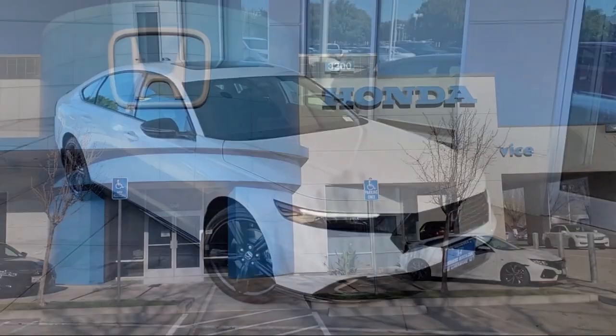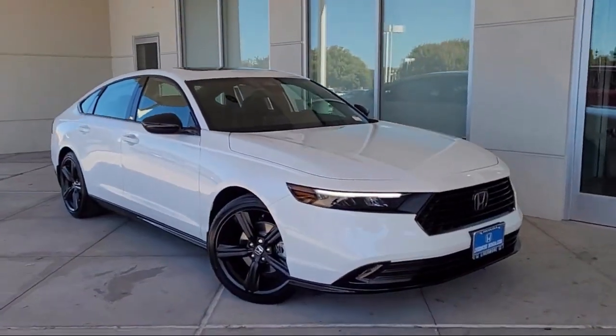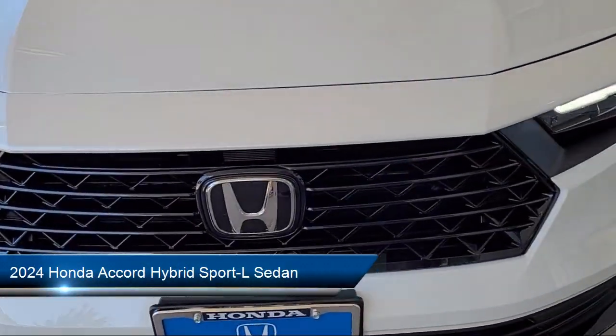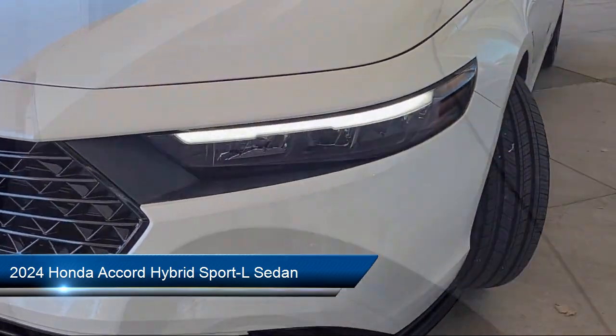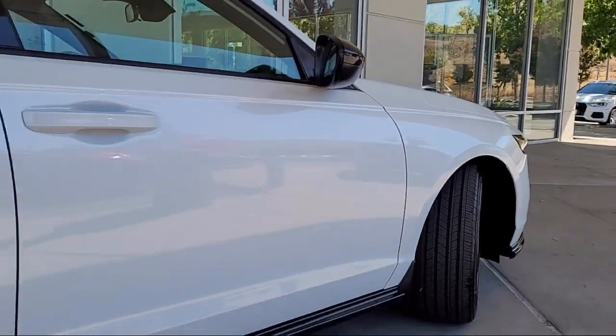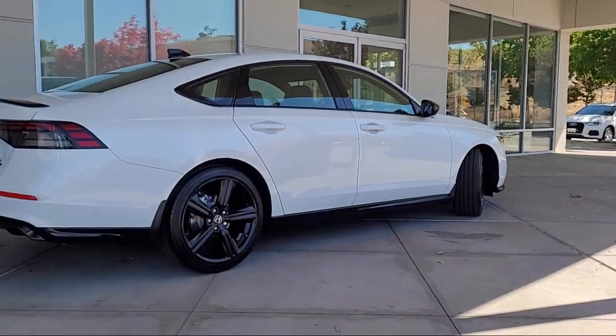Welcome to Livermore Honda, and here's a look at one of our great vehicles for sale. It comes equipped with heated front seats, leather steering wheel with auto tilt-away, rear view camera, keyless entry, Apple CarPlay and Android Auto, and electronic stability control.